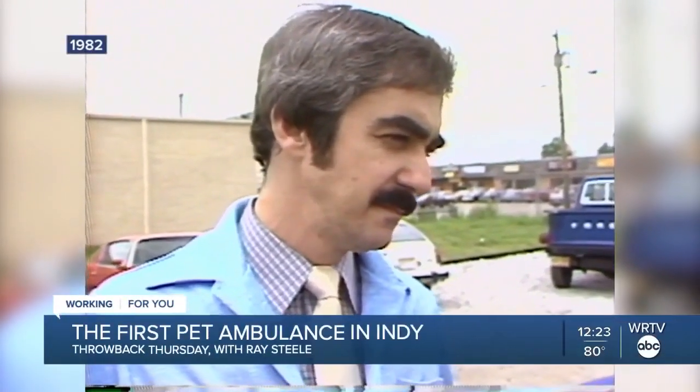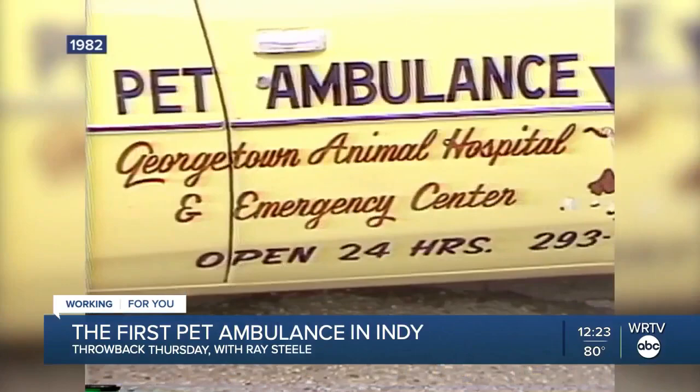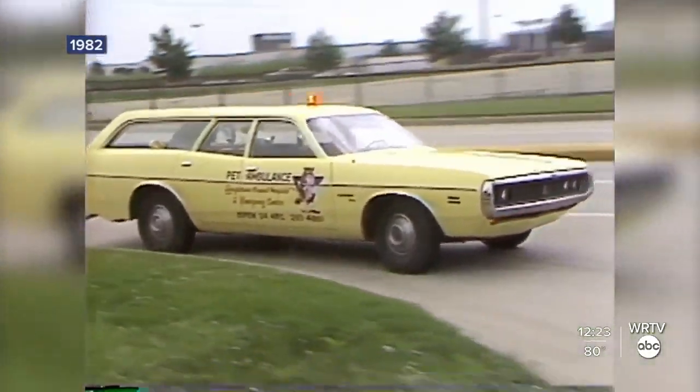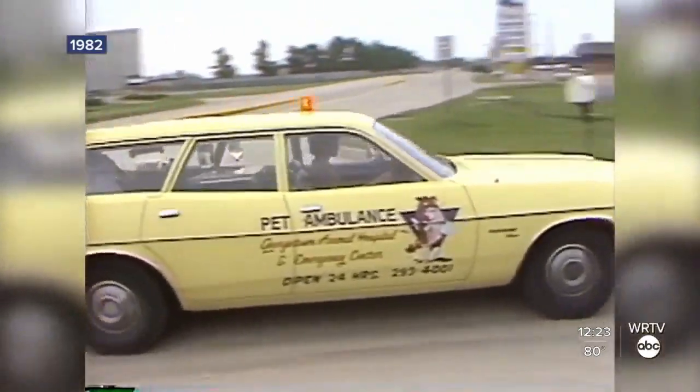but 40 years ago, Dr. Phil Farber of Georgetown Animal Hospital created this — the pet ambulance: an old Dodge Coronet station wagon with a mattress in the back.